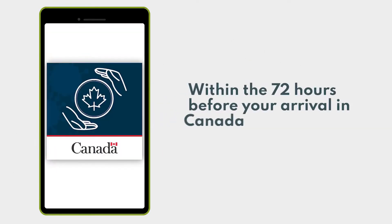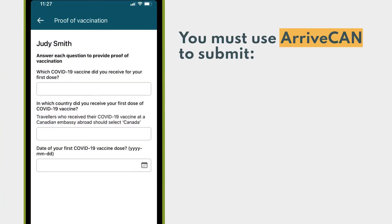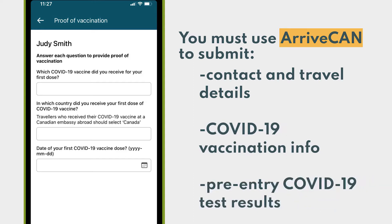Within the 72 hours before your arrival in Canada, you must use ArriveCAN to submit your contact and travel details, including where you've been and where you're going, your COVID-19 vaccination information, and your pre-entry COVID-19 test results.